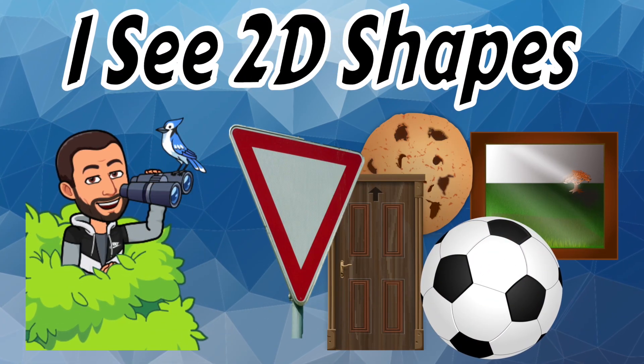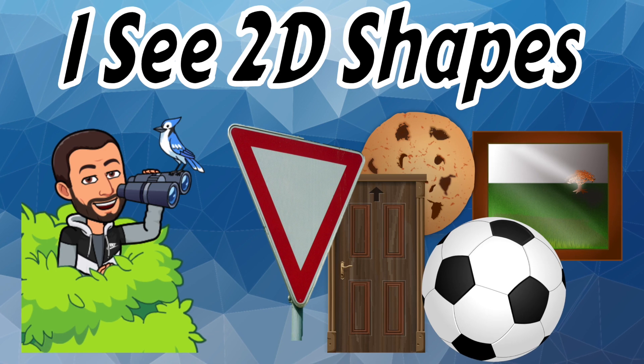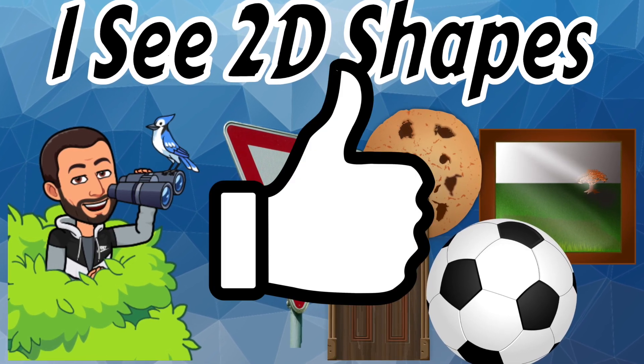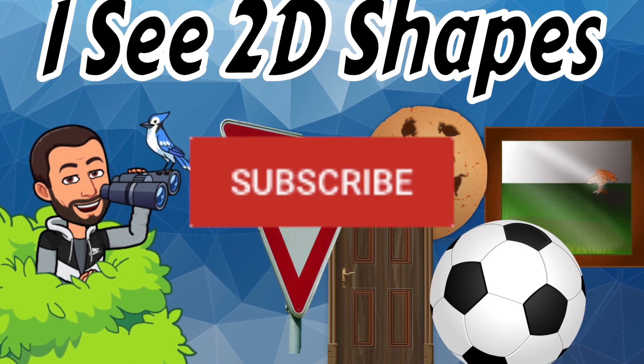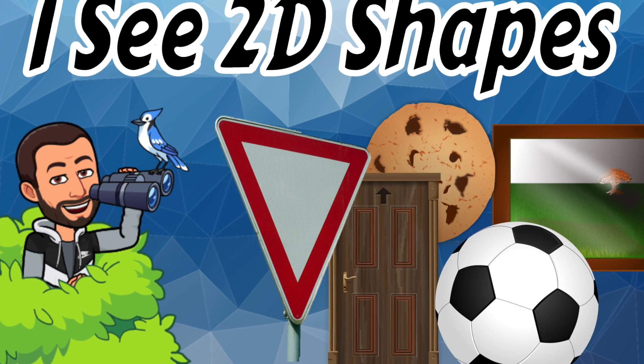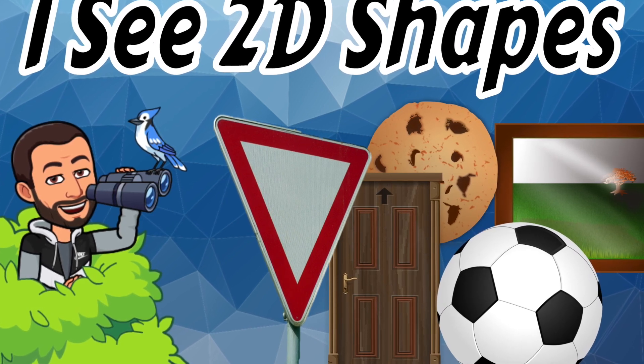Alright, so that was our story, I See 2D Shapes. Thanks for reading! Remember to click that thumbs up and show me you like this story, and be sure to click that red subscribe button so that we can be friends. Thanks for reading. Peace out, readers!